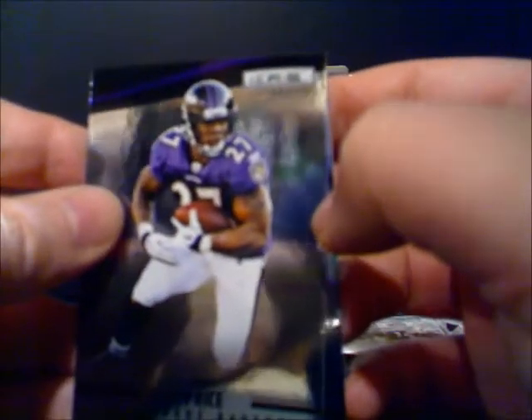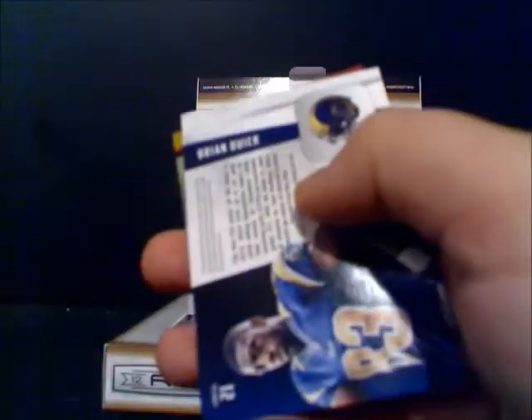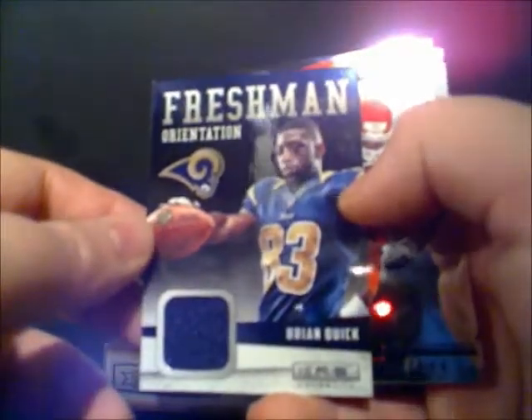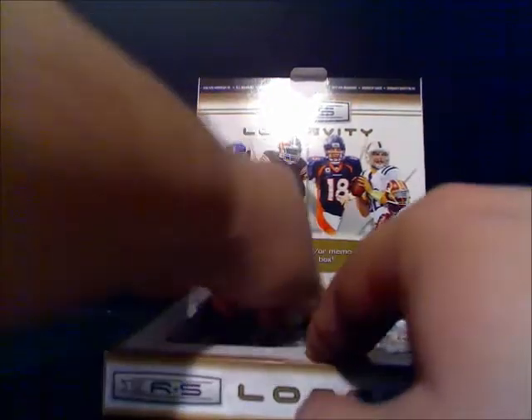And Ray Rice, Rutgers product. Matt Stafford, Detroit. Another Tim Tebow — double. Another Cobb — double. This is going to be another one of the patches — Brian Quick from the Rams. Don Terry Poe. And Austin Colley with his incognito visor.